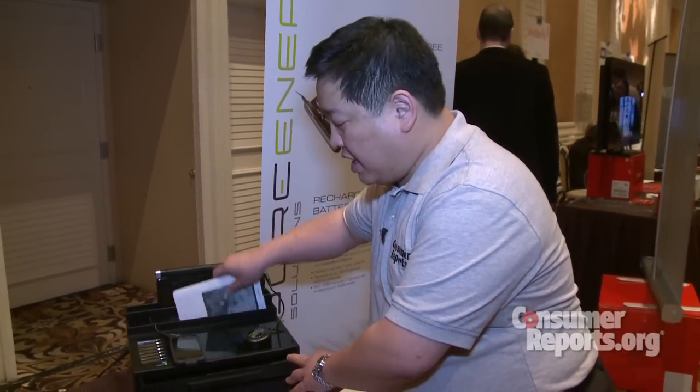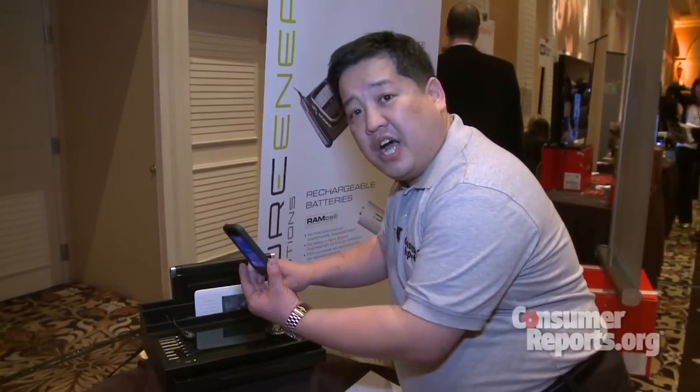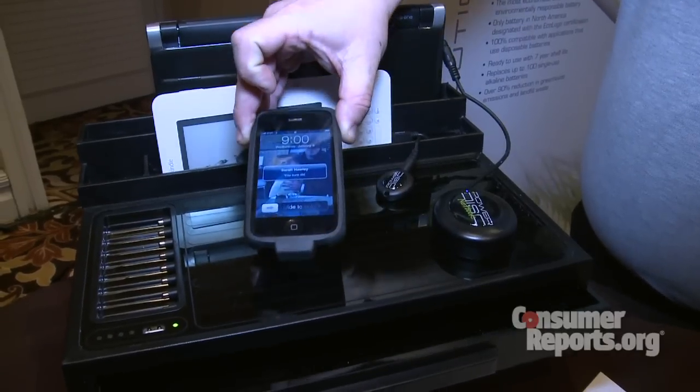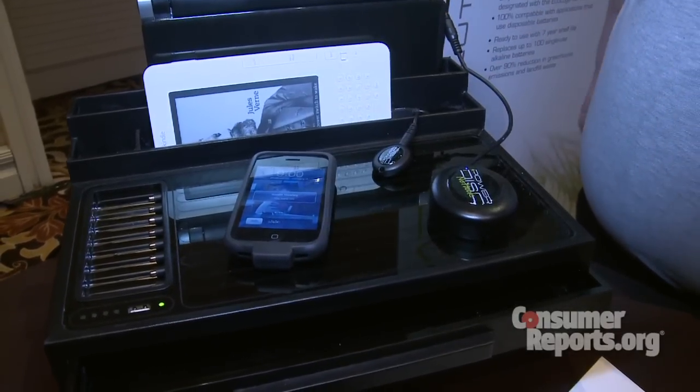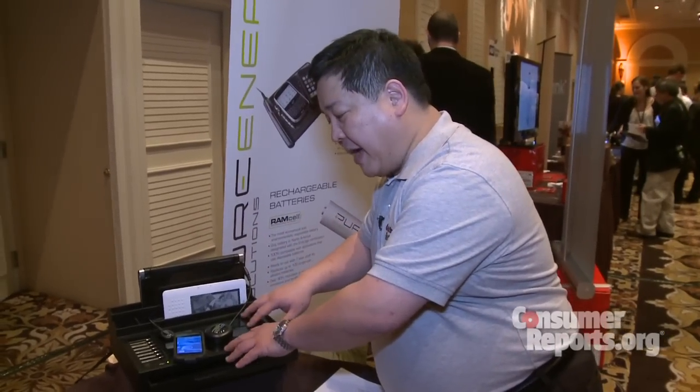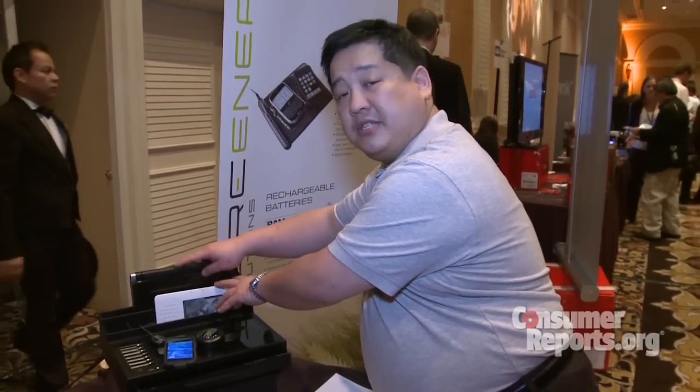Whether it's a netbook, a Kindle eBook, or even a cell phone. One of the advantages of a conductive charger is that you just place it on here and all these little devices tell how much power to draw from this pad to the device that needs charging.